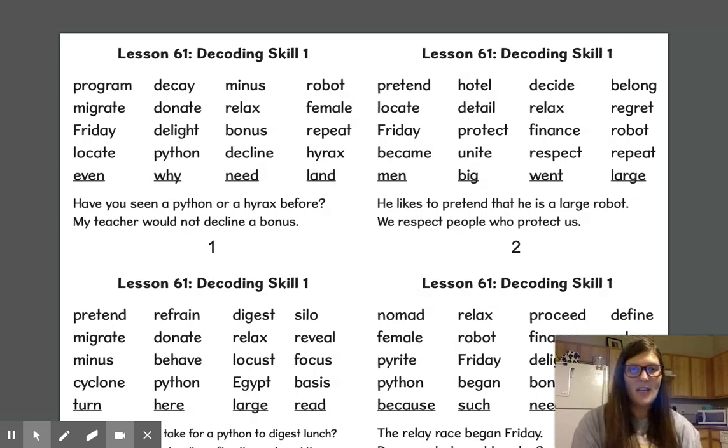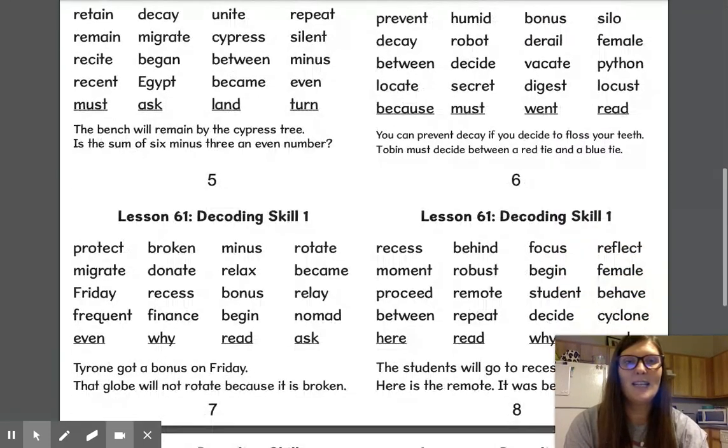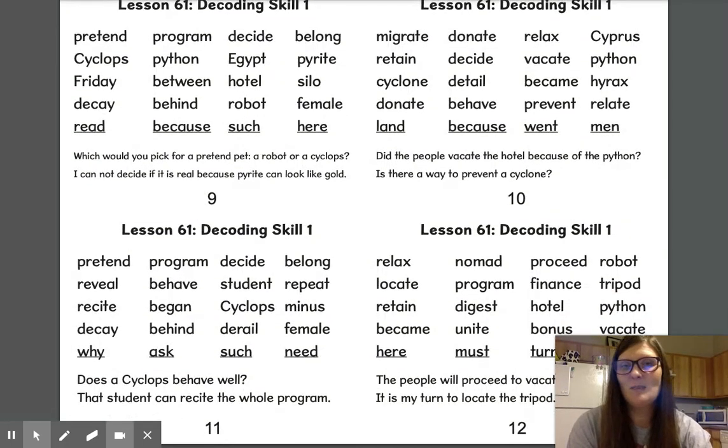Good job. I want you to pause the video and read the words on this screen. Now I'm going to scroll down to the next screen — pause the video and read. And I'm going to scroll to the next screen; I want you to pause the video and read these words.